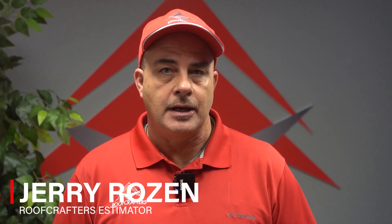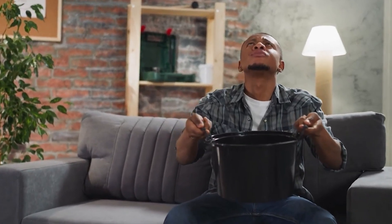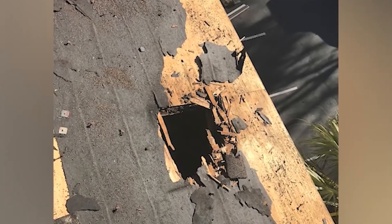Hi, my name is Jerry Rosen, estimator with Roof Crafters Roofing. In this video, you're going to learn how much it costs to fix a leaky roof here in New Smyrna Beach. Our estimators have found several scenarios for a leaky roof.